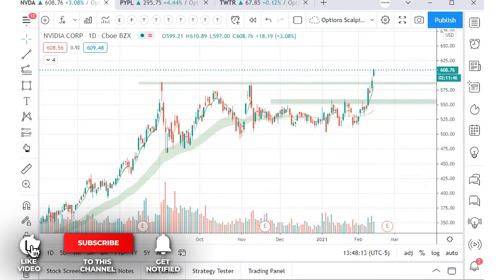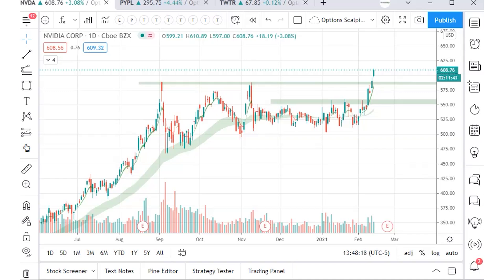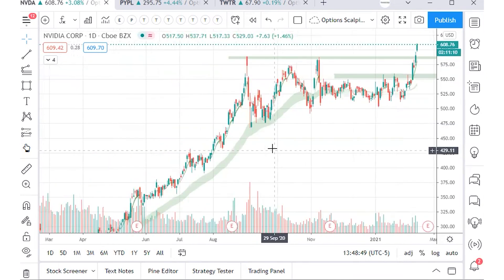At a certain point, once the all-time high breaks, we get a capitulation move where late longs start buying at the tops after the stock has broken out 10, 15, 20 percent. Those late longs become the weak-hand longs. The weekend shakeout is a very well-known aspect of trading all-time highs — euphoria settles, profit-taking comes in, and those weak longs get flushed out, turning price back to a support zone.